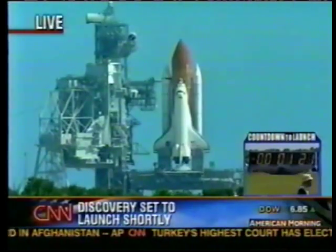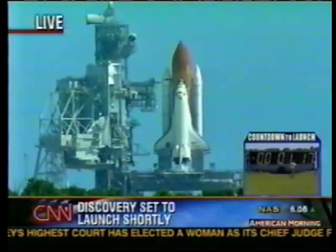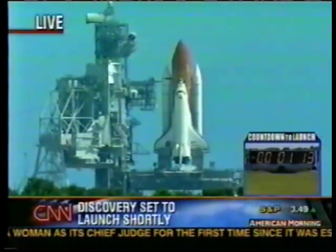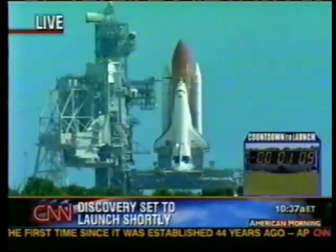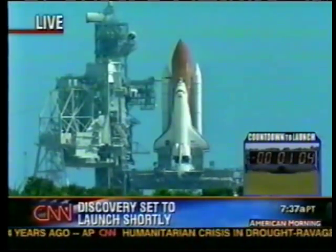One minute and 30 seconds to go. There are heaters in the solid rocket boosters that will be deactivated in the next 20 seconds or so. And then at 50 seconds, an important point: transferring to internal power. In other words, the shuttle is no longer tied to the shore, so to speak. It'll have its own onboard power available at that point.